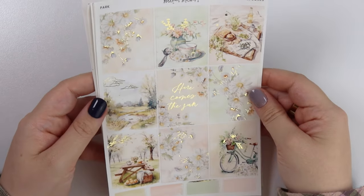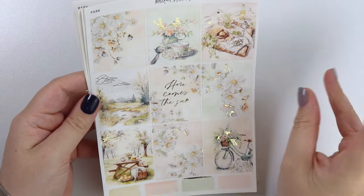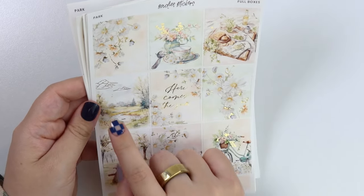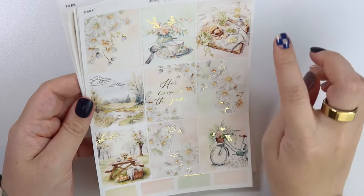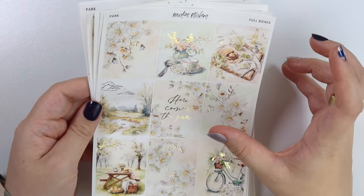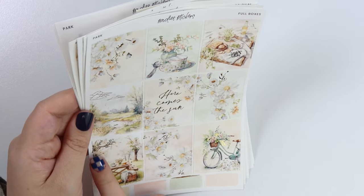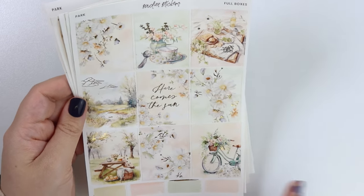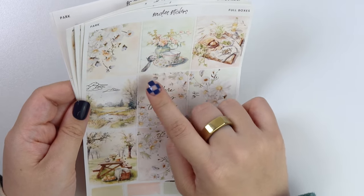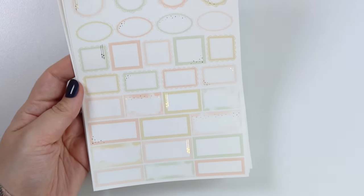The quote says 'Here comes the sun.' It has very pretty white flowers, lots of pinky and green colors. So pretty — I love the gold foil with it. You have a little picnic scene here, a little creek with some clouds, a spread of food, a picnic table scene with falling petals and a branch, and then a little bike. You also have a little teacup with a spoon and a little face.